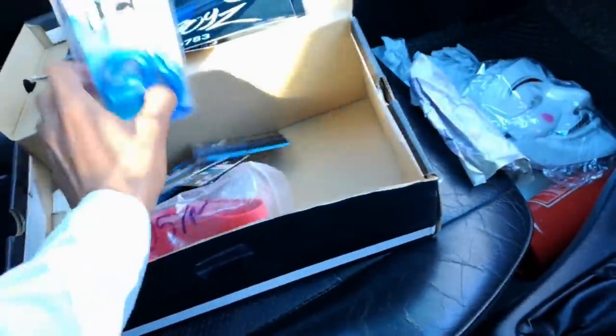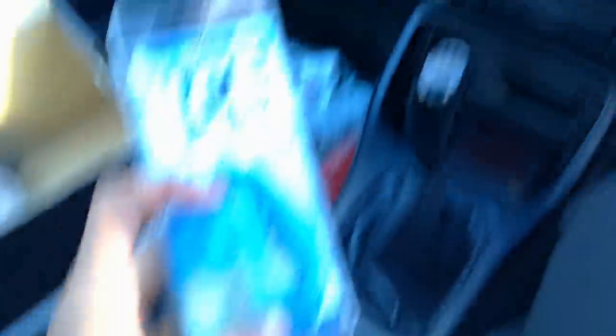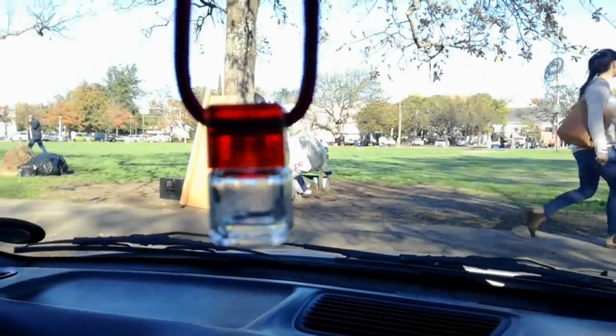Then we have one of those air freshener items, and I really need one of these in my car. Mine is really empty, there's nothing left in it. Thanks for this. And there are more business cards in the box too.